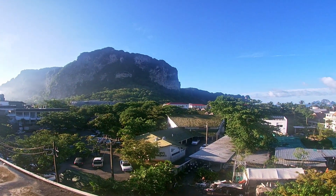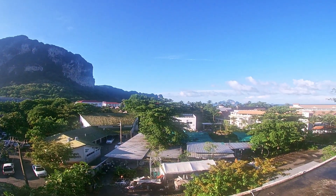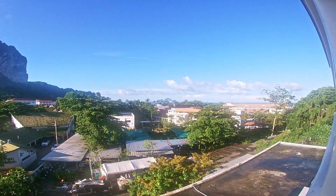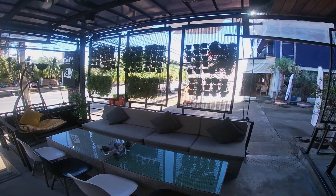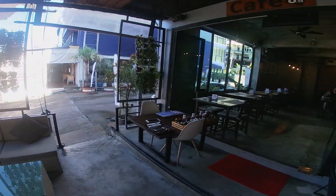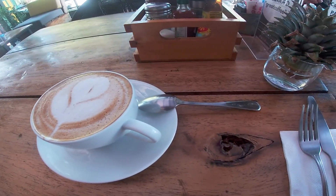We had a beach day planned but first walked across the street from our hotel to Cafe 8.98 for breakfast. The food was fine, a bit pricey, and it felt like we were back in the States with a typical egg and avocado toast breakfast.